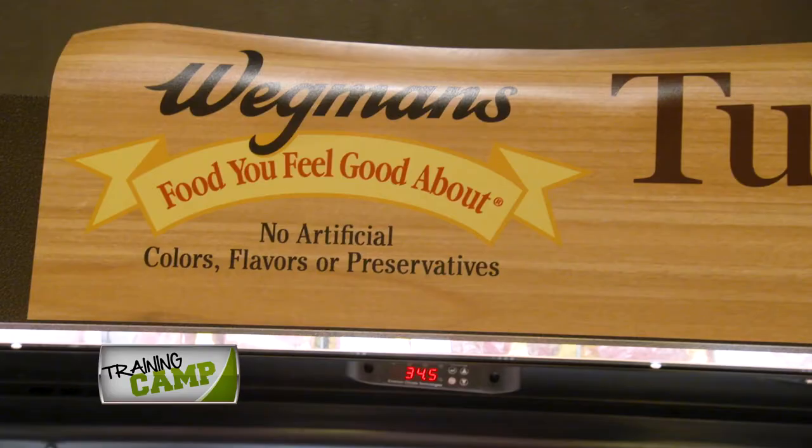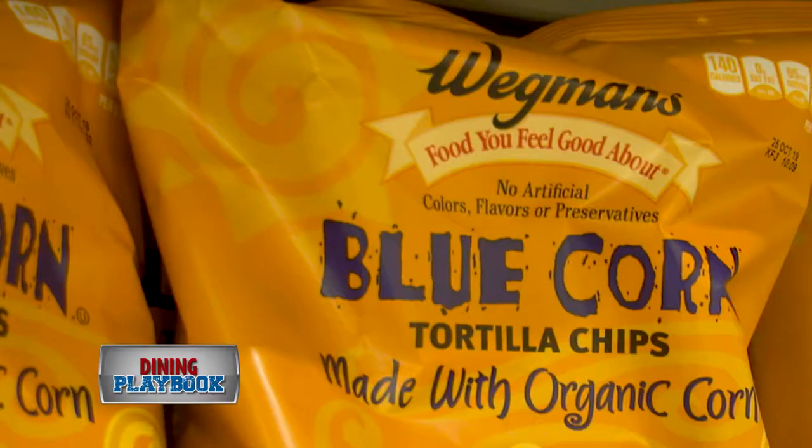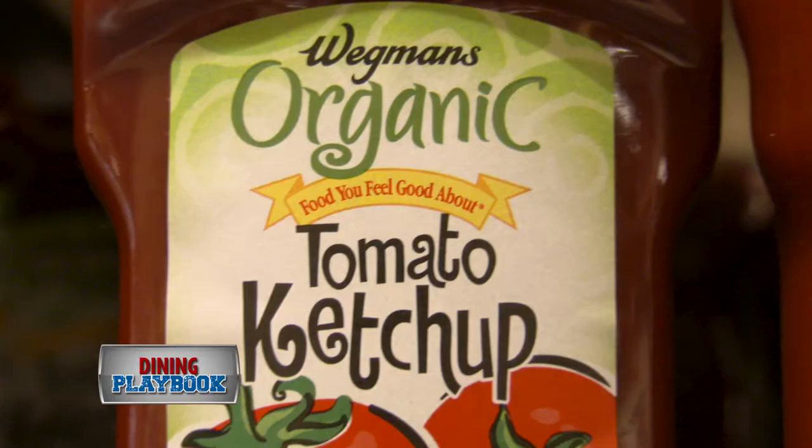You talk a lot about food you feel good about here at Wegmans. What's the storyline there? You'll see the yellow 'Food You Feel Good About' banner on a lot of our Wegmans brand items, and that simply states to the customer that it's made without added preservatives, colors, or flavors.